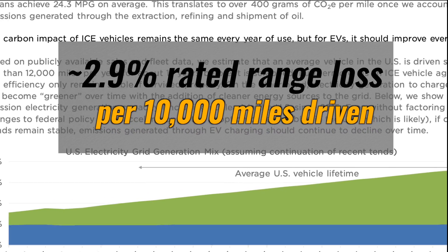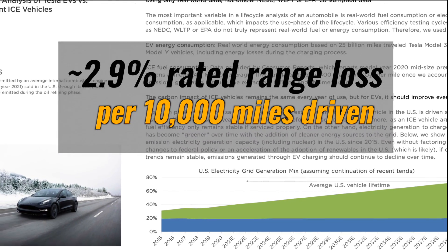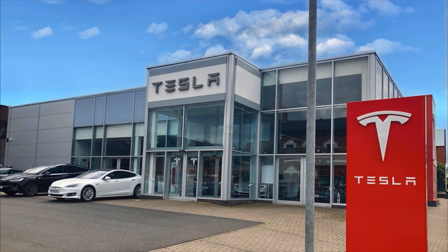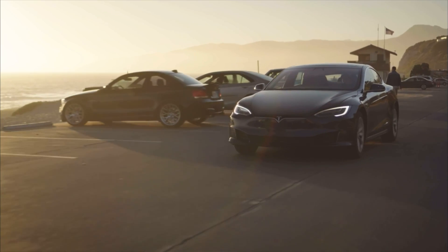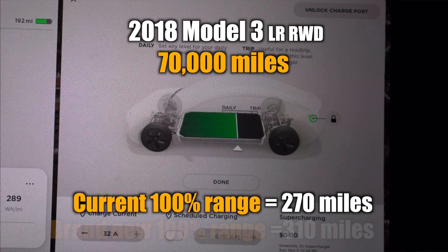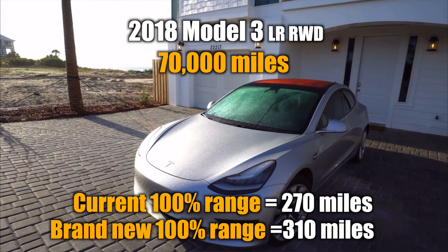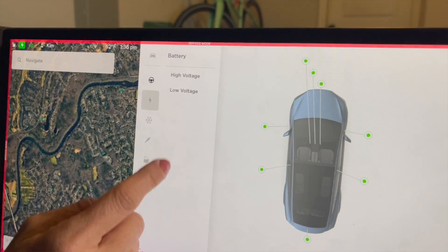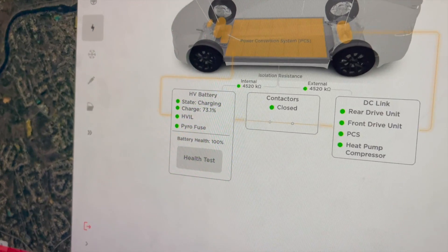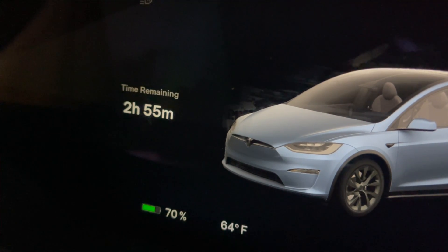In fact, Tesla's Impact Report in 2021 showed that most of Tesla's cars in its fleet only had about 10% degradation after 200,000 miles of driving. The data suggested that on average a Tesla will lose about 2.9% of its rated range for every 10,000 miles driven — at least for the first 20,000 or so miles. You can expect about 6% degradation in the first couple of years of ownership and the remaining 4% would happen over the rest of the ownership period. In our 2018 Model 3, we have about 70,000 miles and show a full charge around 270 miles today, down from 310 rated miles when new — that's about 13% degradation. Degradation depends on environmental conditions, storage, climate, and frequency of supercharging.